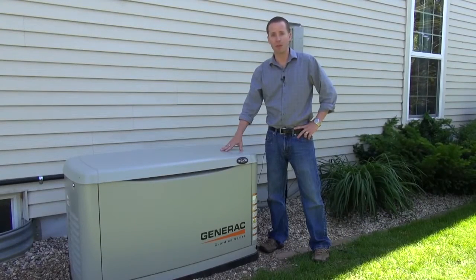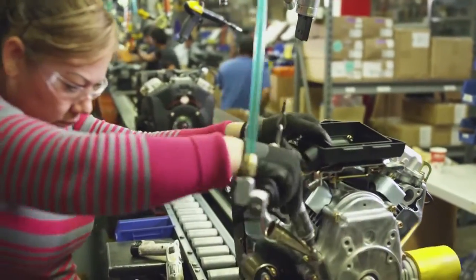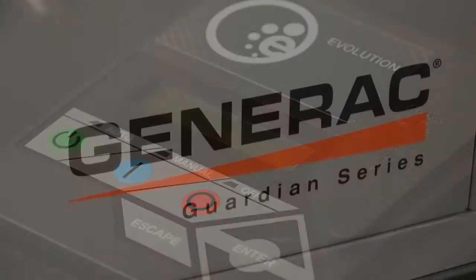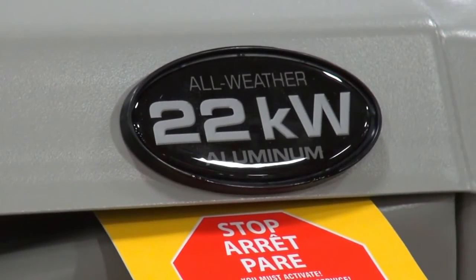It also comes with all the great features that people have come to expect from the Guardian product line. It features our Generac OHVI engine built right here in Whitewater, Wisconsin, and our innovative Evolution Control. It also comes in an all-weather aluminum enclosure to protect it from the elements, which can be installed as close as 18 inches away from a building.